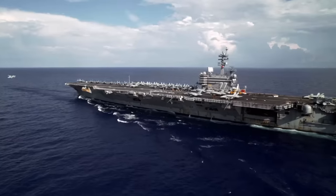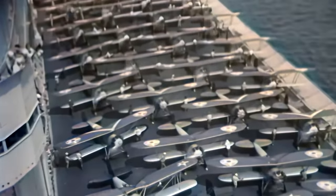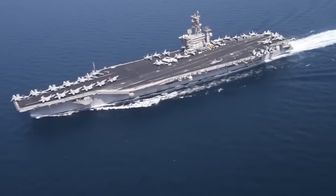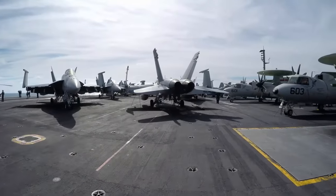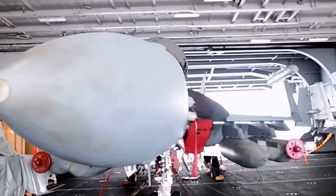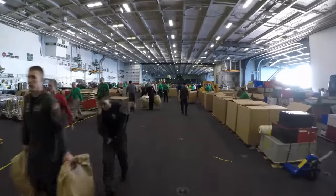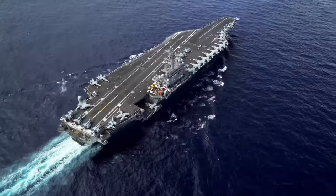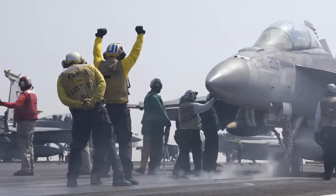Before the angled runway was introduced, aircraft carriers had a straight runway that ran the length of the ship. This design had limitations — aircraft could only take off and land one at a time, which slowed down the carrier's operations. The Navy currently uses Nimitz-class aircraft carriers, typically 1,094 feet in length with deck space of approximately 4.5 acres — the size of four football fields. Below deck, the ship holds up to 80 aircraft, 6,250 people, two nuclear reactors, and all the supplies needed for missions lasting several months.